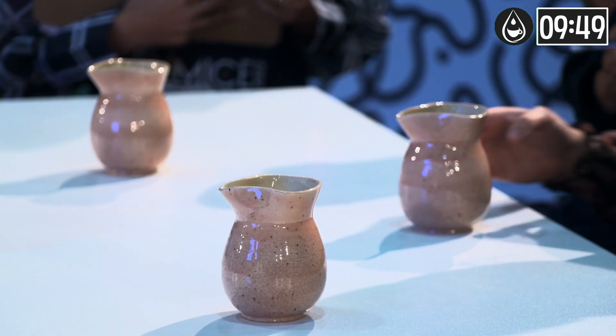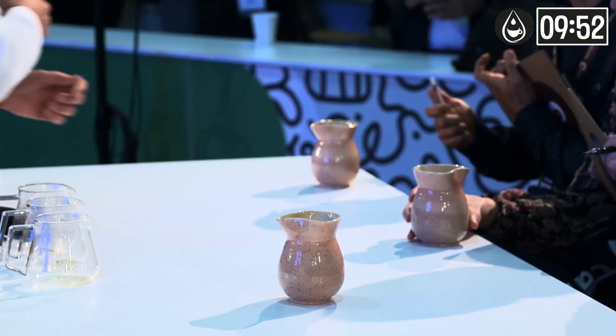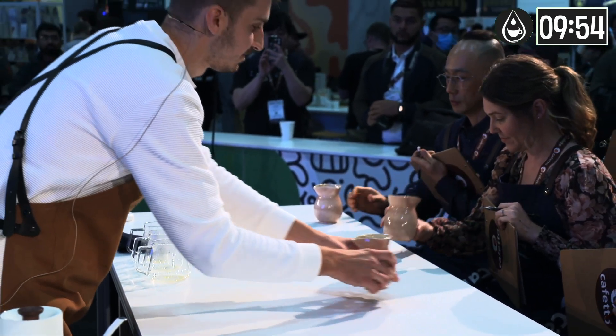Judges, please enjoy. It was my absolute pleasure. Please welcome this coffee in the future. Enjoy.